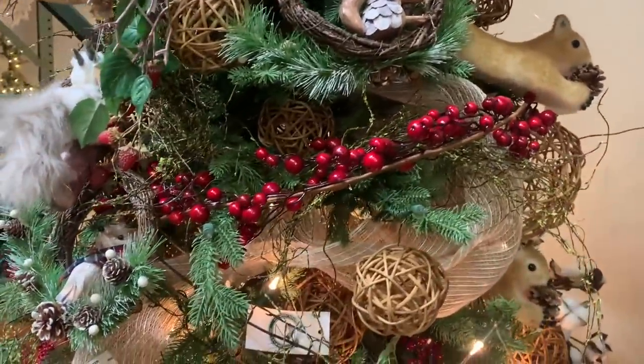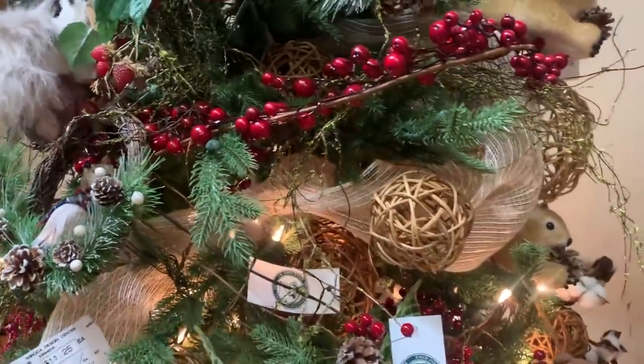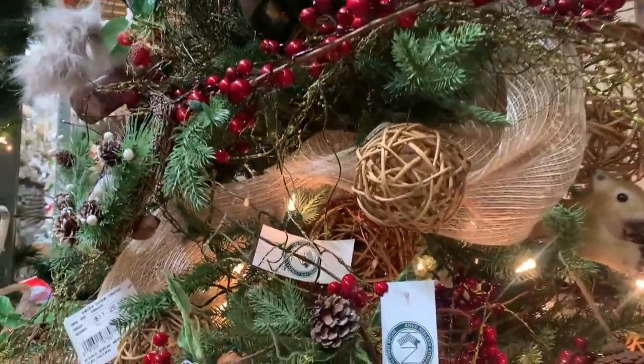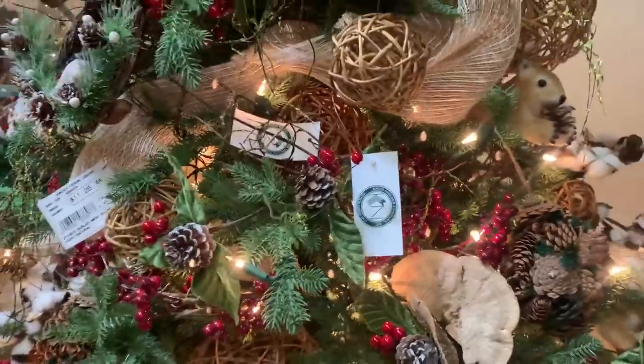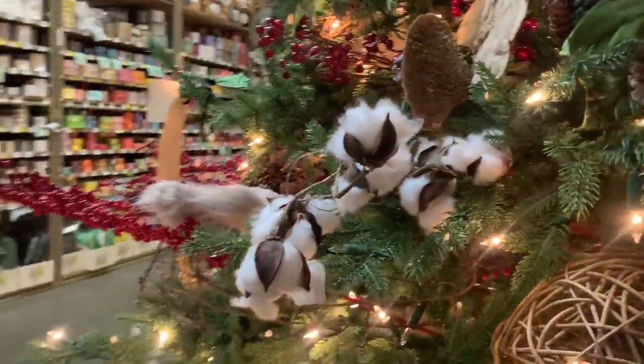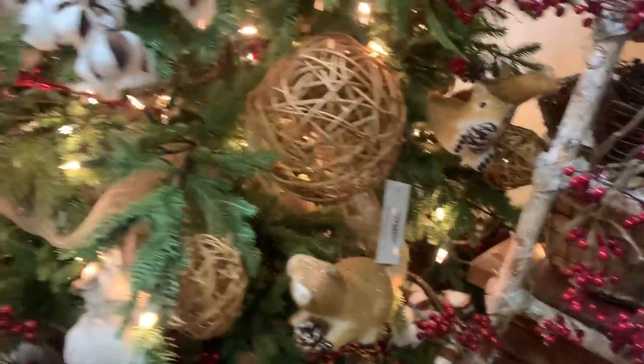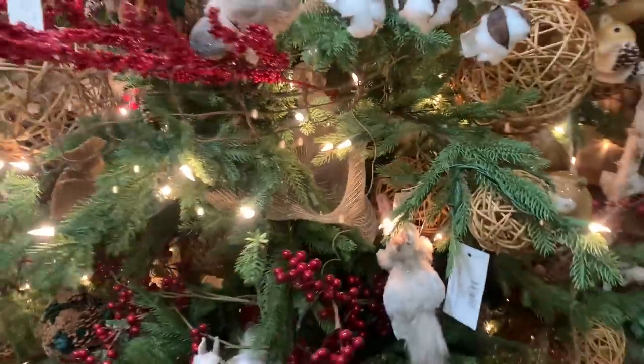En cambio, para la decoración rústica, sí me gusta poner el yute, que se ve más natural, con esferas de madera, las piñas, los algodones que lucen hermosos, los animalitos, y por supuesto las berries rojas.